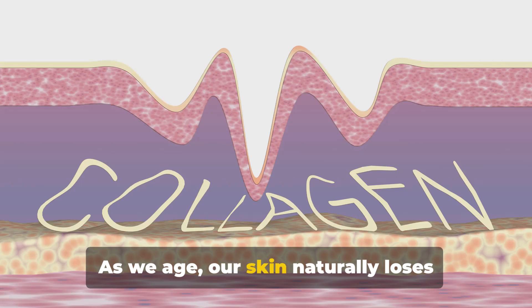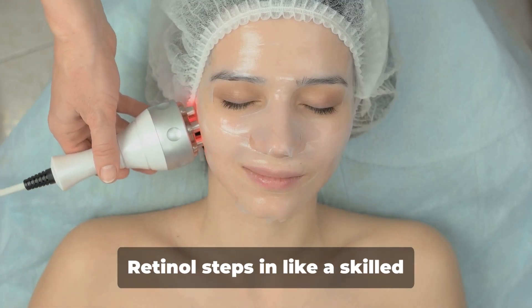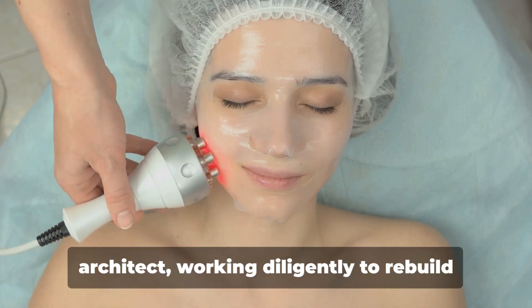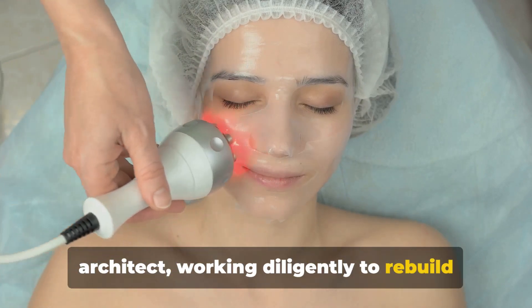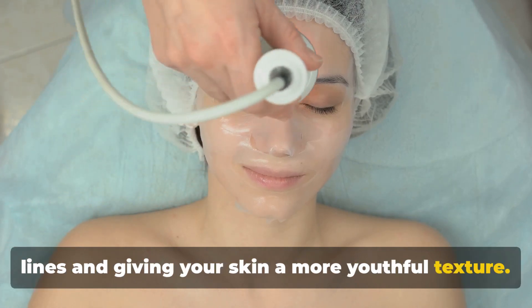As we age, our skin naturally loses collagen, leading to fine lines and wrinkles. Retinol steps in like a skilled architect, working diligently to rebuild that lost collagen, smoothing out the lines and giving your skin a more youthful texture.